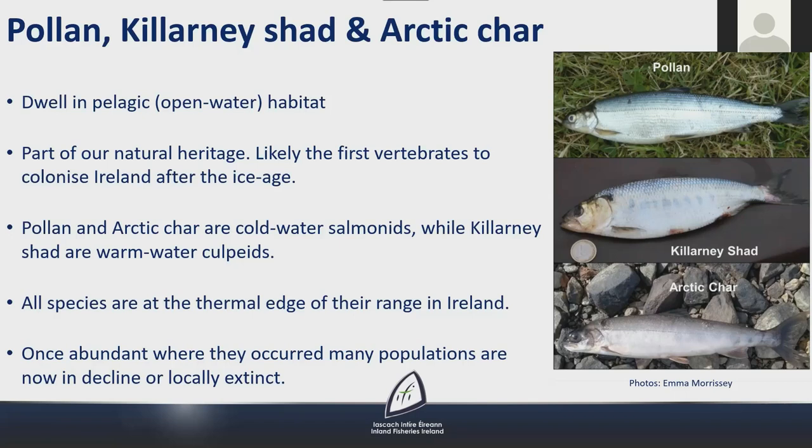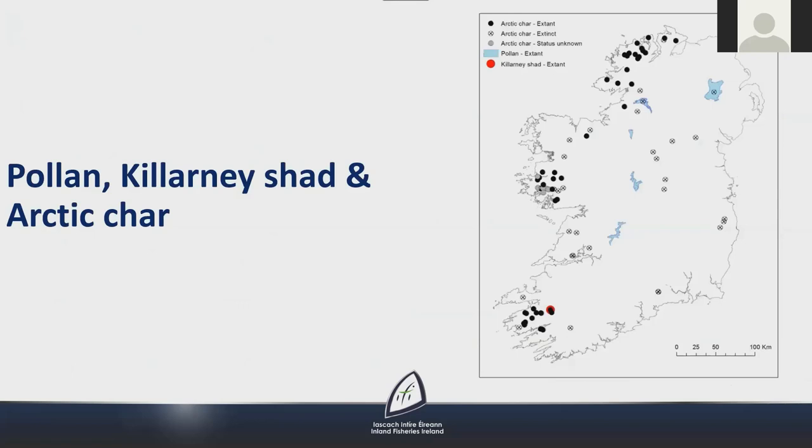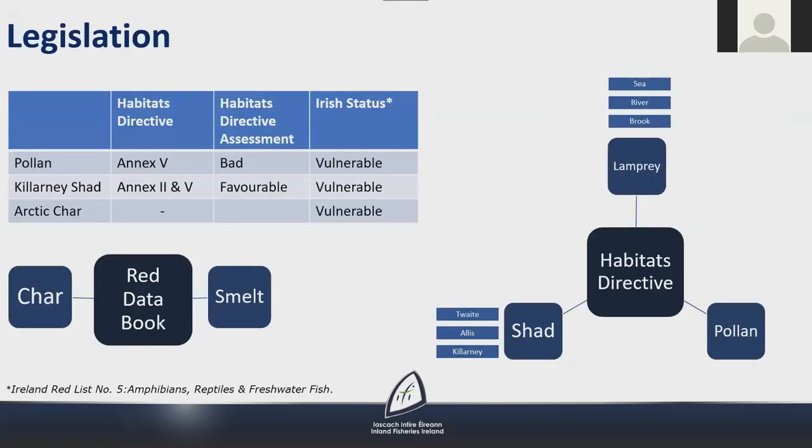These species were once abundant where they occurred and are now in steep decline or locally extinct. Pollen are only found in five lakes in Ireland; Killarney shad are only found in Lough Leane in Kerry; and Arctic char are generally along the west coast, with populations in the Midlands and along the east coast now extinct. Pollen and Killarney shad are protected by Annex 5 of the Habitats Directive. Killarney shad is also listed under Annex 2, requiring a designated SAC — the Killarney National Park, McGillicuddy Reeks and Caragh River Catchment SAC. In the most recent Article 17 assessment, pollen was assessed as bad and Killarney shad as favourable. All three species are listed as vulnerable on the Irish Red Data Book.